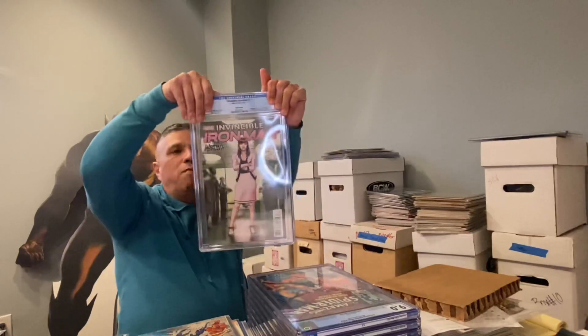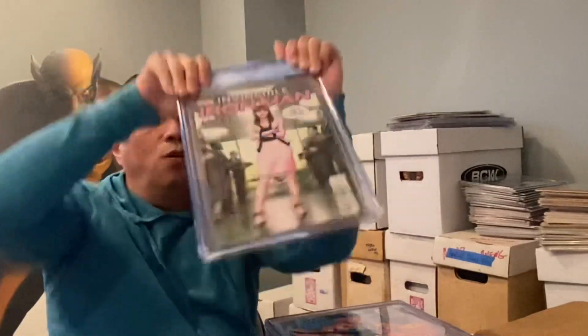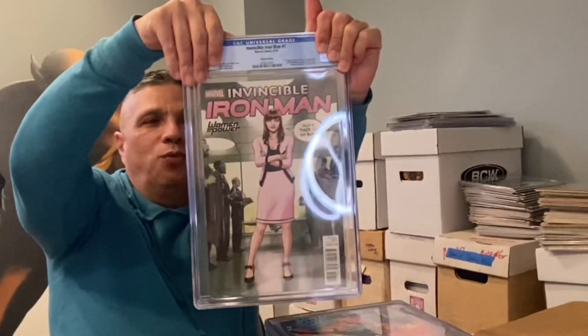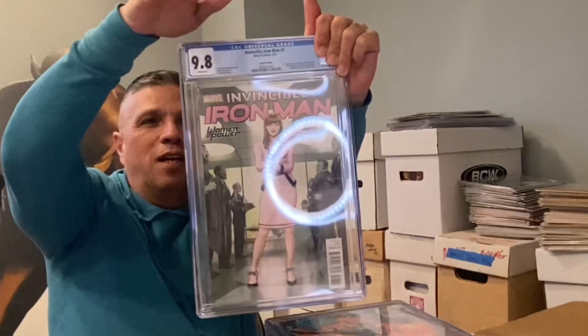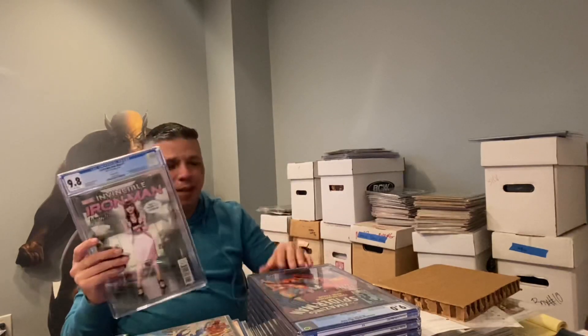Invincible Iron Man Number 7 again — this is the Women of Power variant, and this one came back a 9.8! Oh my goodness, that's a beauty. So we got a 9.8...